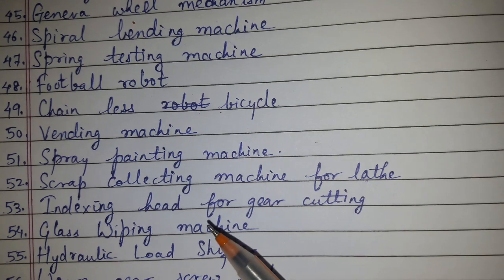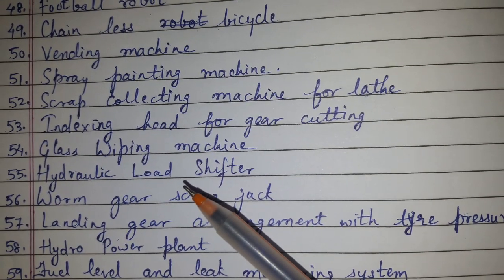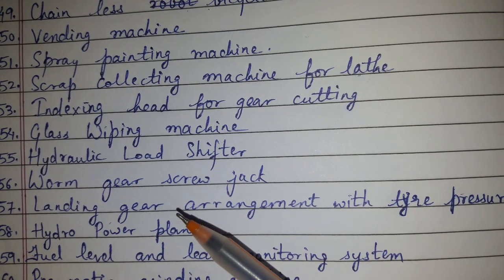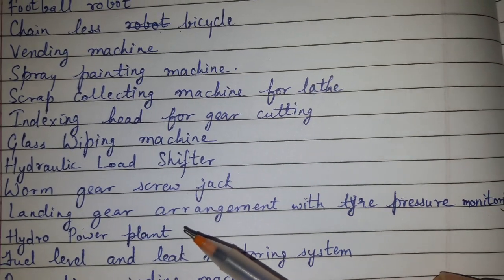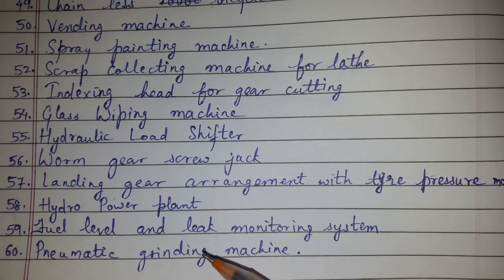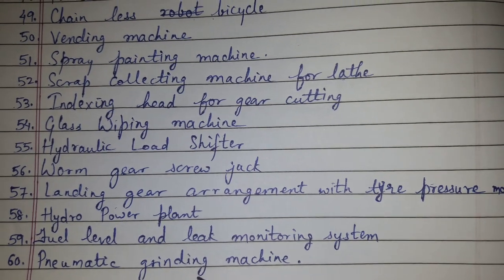Indexing head for gear cutting, glass wiping machine, hydraulic load shifter, worm gear screw jack, landing gear arrangement with tire pressure monitoring, hydro power plant, fuel level leak monitoring system, pneumatic grinding machine. So these were the topics for mechanical engineering projects.